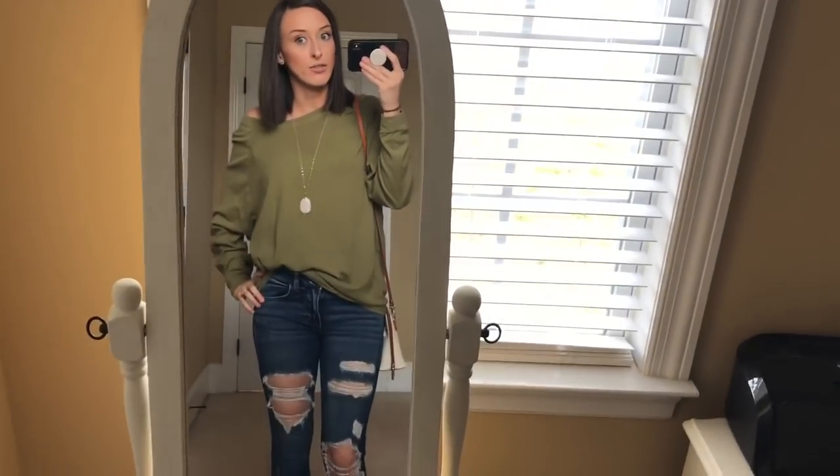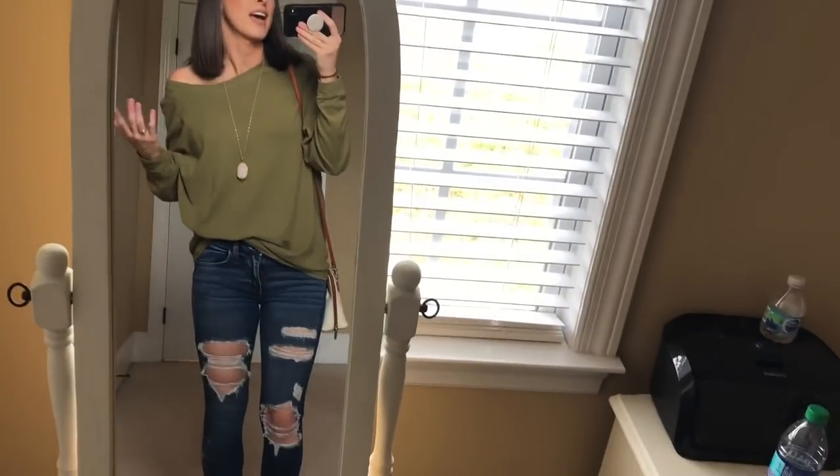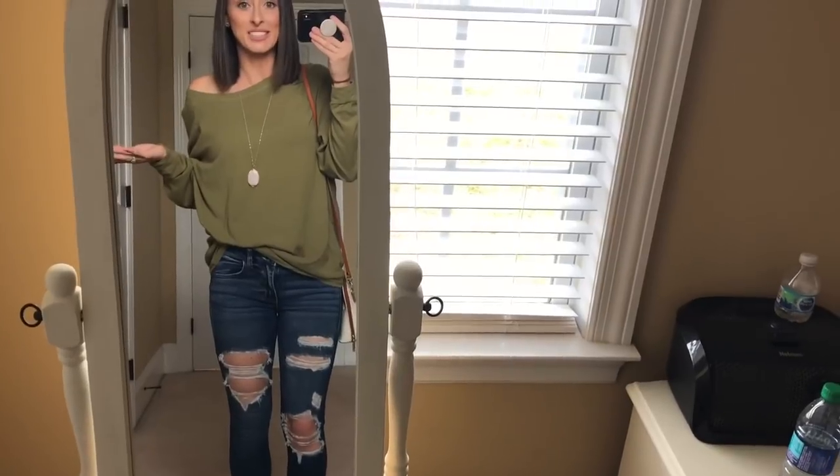So I figured I would do a quick OOTD for y'all because I actually got myself ready and was able to fully get ready because I'm kidless and I don't know what to do with myself today.